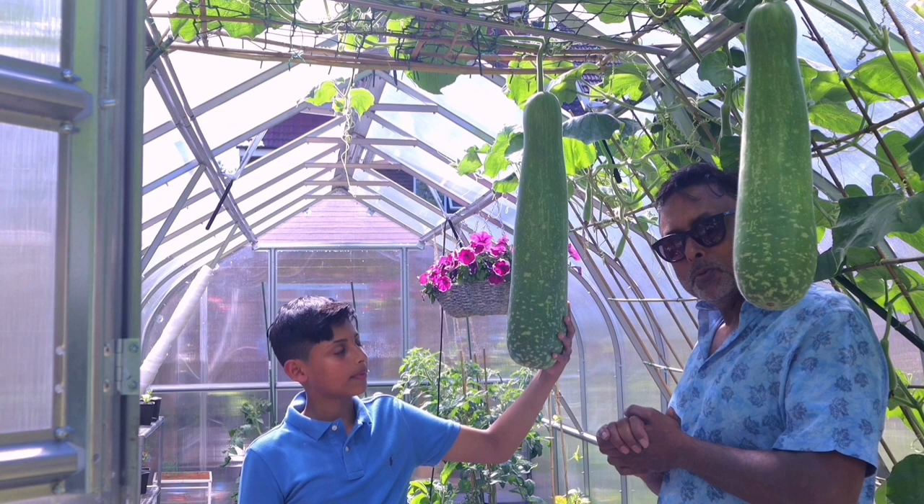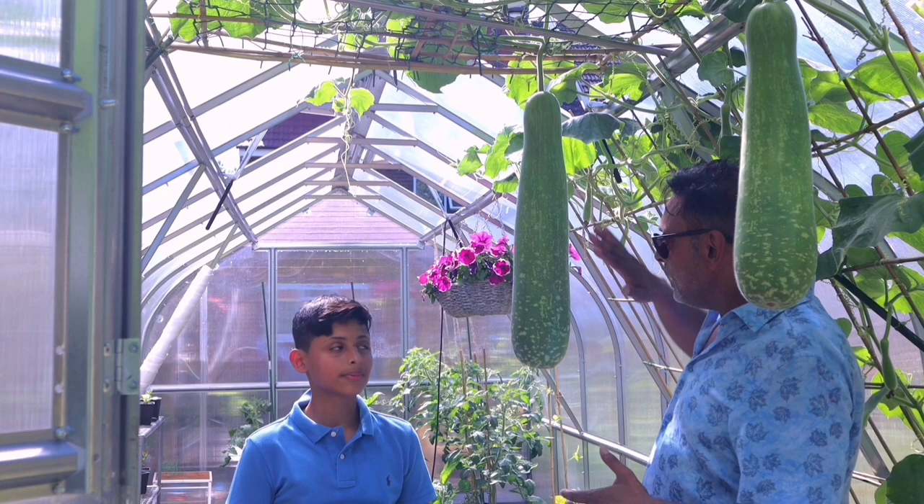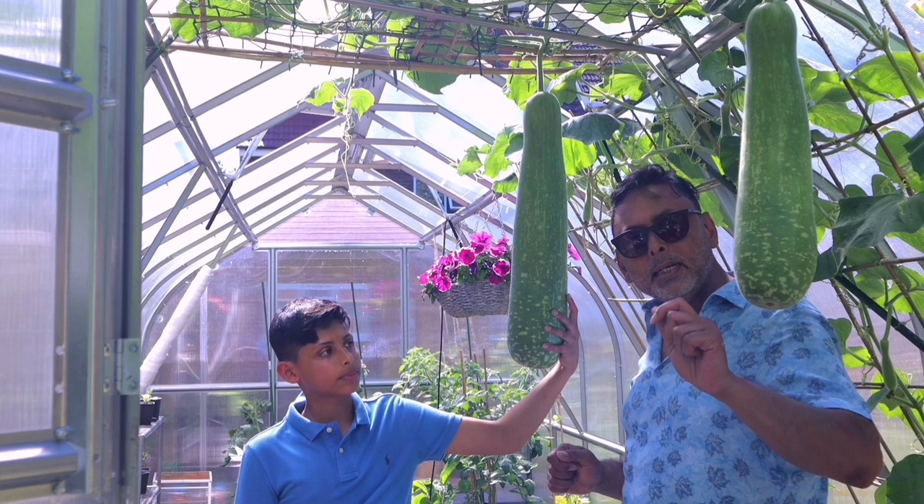Bottle gourd are known with different names in different parts of the world. In Bangladesh, we call it Banglalaw or hudu. In India, you call it lauki. And in Pakistan, I think you call it hudu. I don't know what you call it in Sri Lanka — I think you call it apu or something.